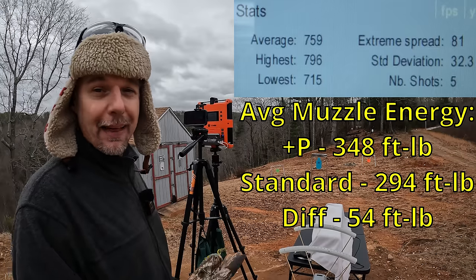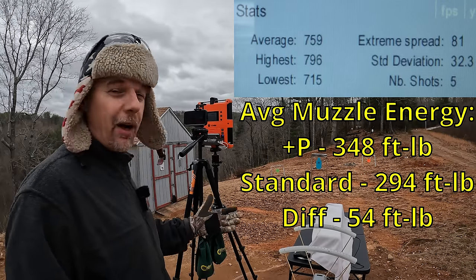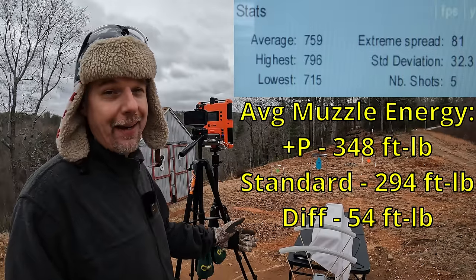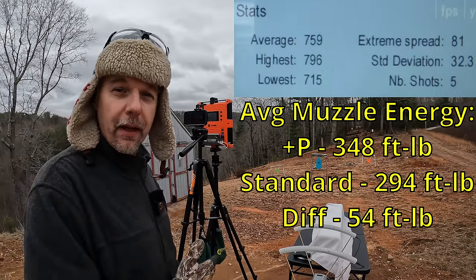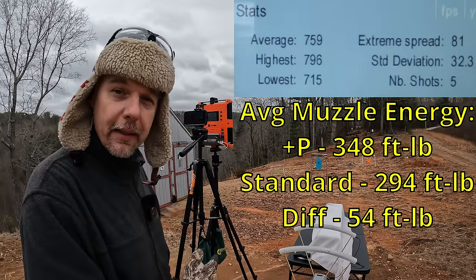So 825 on the plus P versus 759 on the standard pressure — that's 66 feet per second faster. In a lot of cases that's not significant, but in the case of 45 ACP 230-grain, that 66 fps might make the difference. I'm just really not confident in either one. I think the plus P might be enough to do what it needs to do, but the standard pressure I'm seriously worried about.